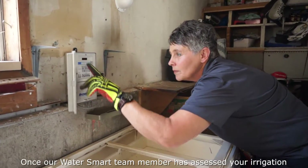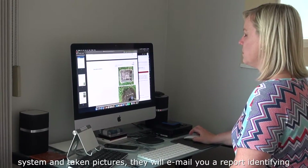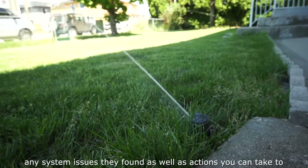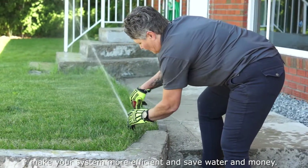Once our Water Smart team member has assessed your irrigation system and taken pictures, they will email you a report identifying any system issues they find, as well as actions you can take to make your system more efficient and save water and money.